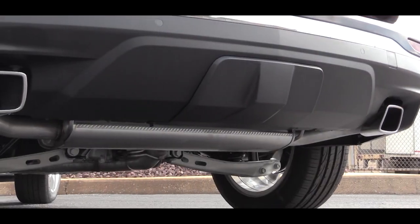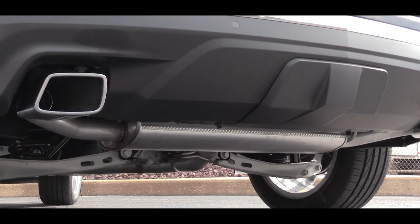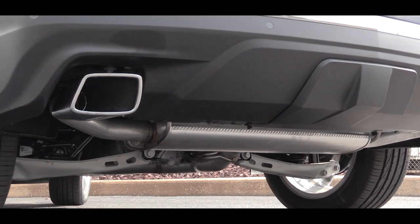Since we're in an SUV, let's go ahead and start it up — here is that exhaust clip.